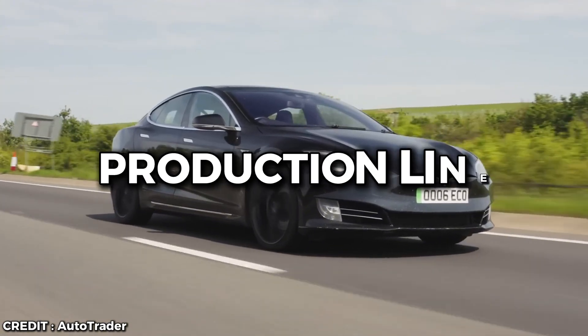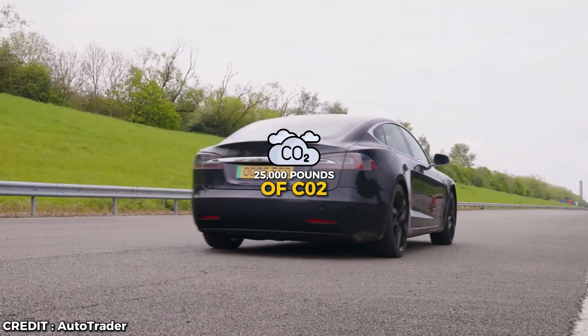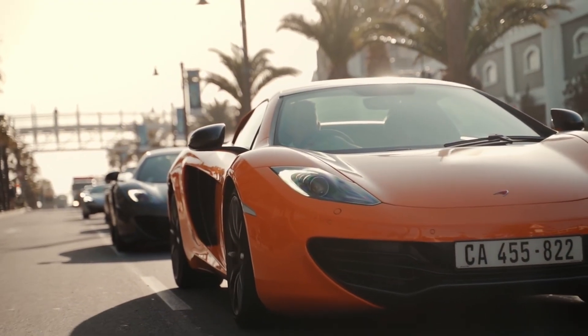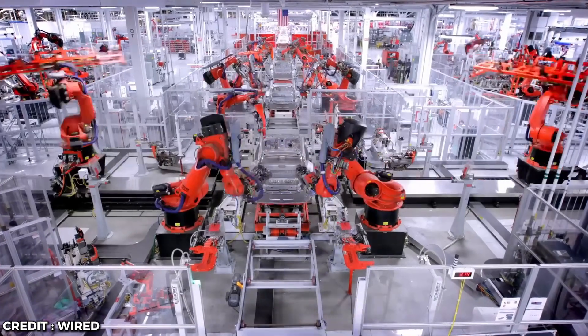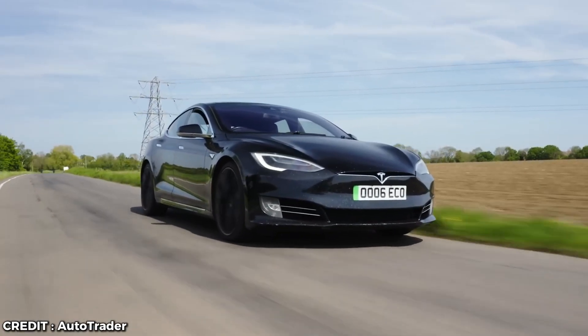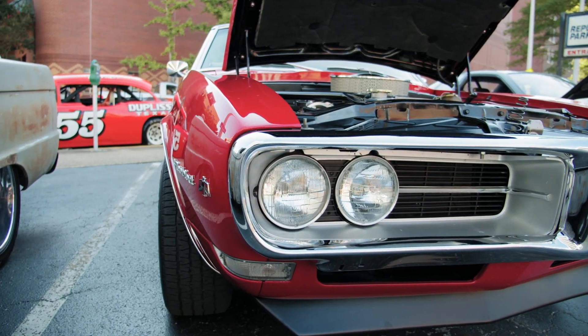When an electric car rolls off the production line, it's already responsible for over 25,000 pounds of CO2 emissions. Compare that to a regular car, which is about 16,000 pounds. So before your shiny new Tesla even leaves the factory, it's already got a bigger carbon footprint than a conventional car. Not so green now, huh?